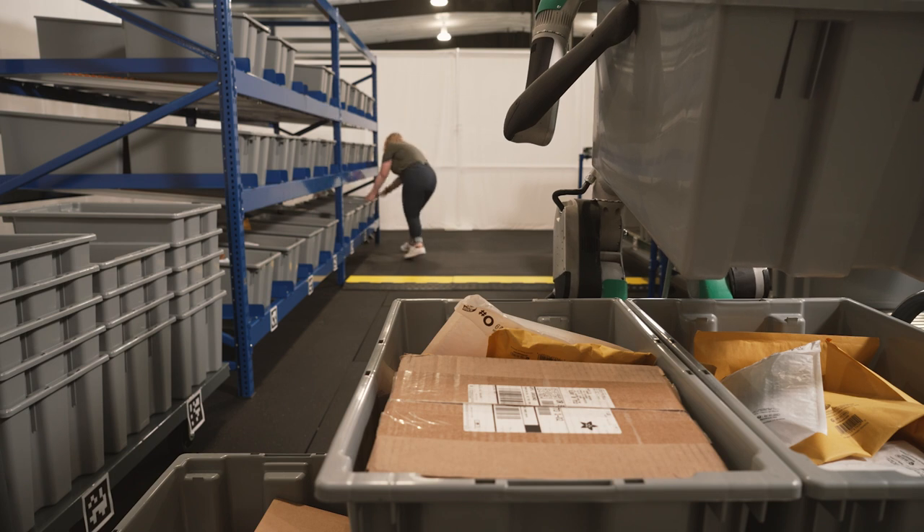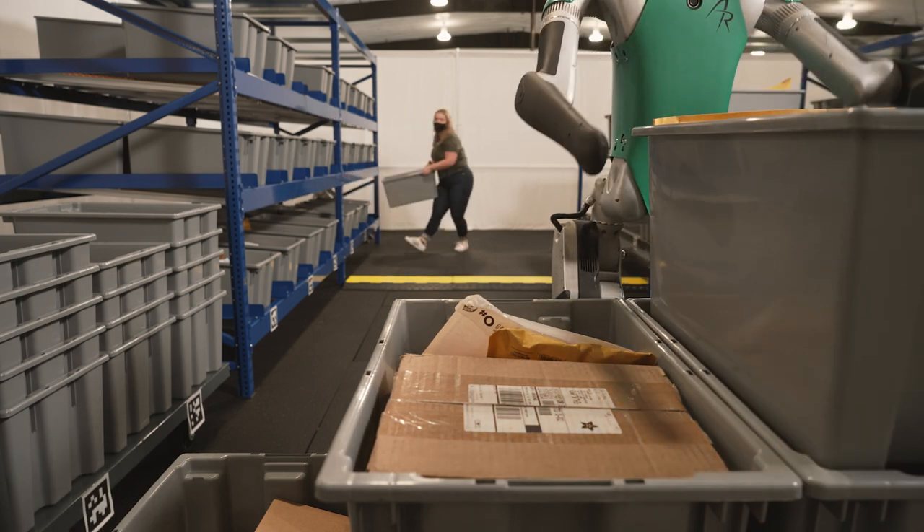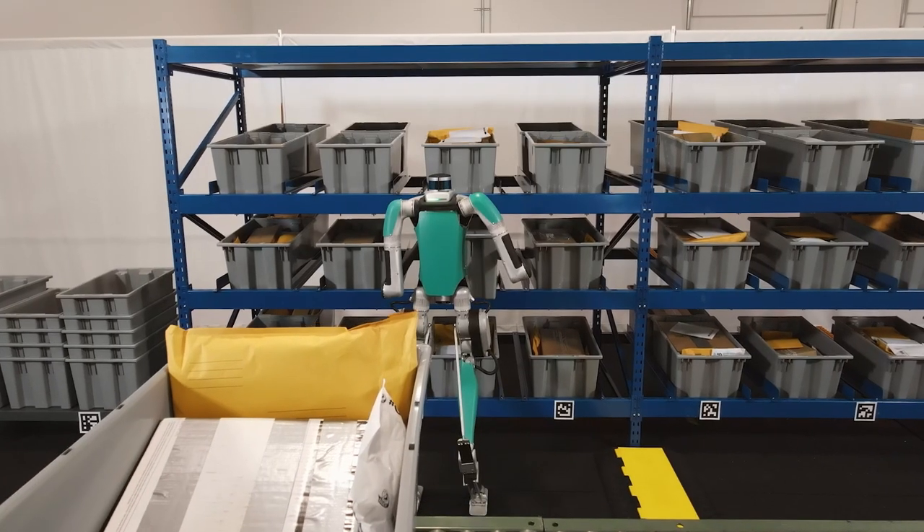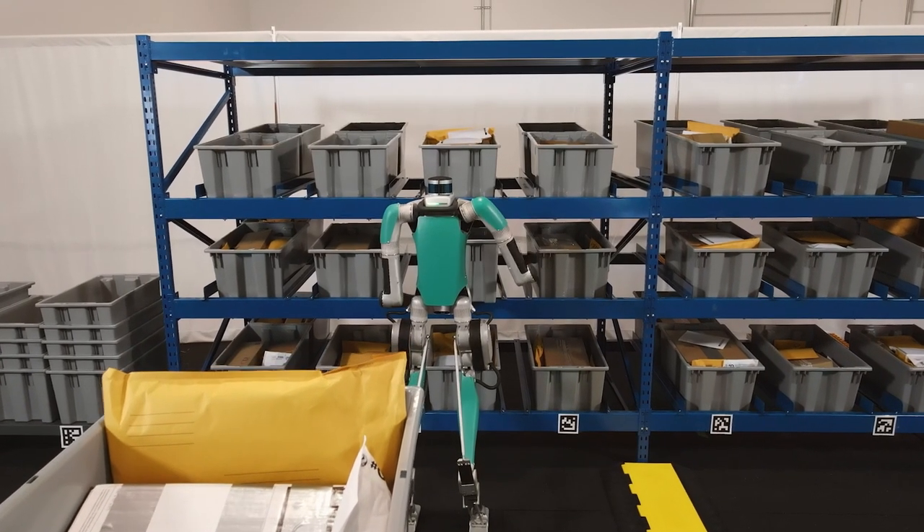The mobility of Digit's upright bipedal design allows it to integrate flawlessly into existing infrastructure. No building permits, power drops, or floor plan changes required.